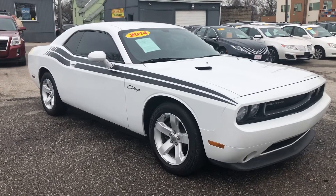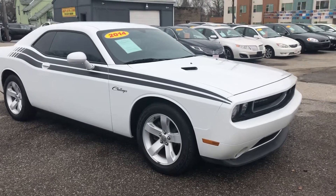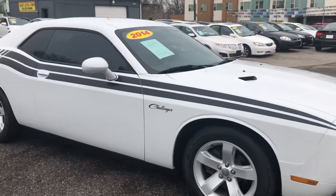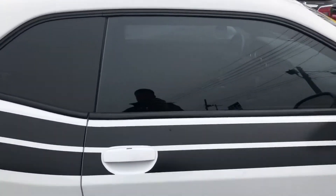ARJ's is proud to present this gorgeous 2014 Dodge Challenger in white with those black racing stripes going down the side. What a great looking car. Tinted windows.